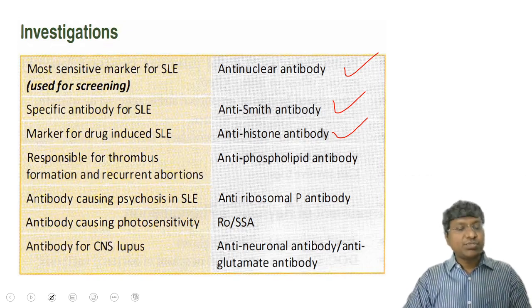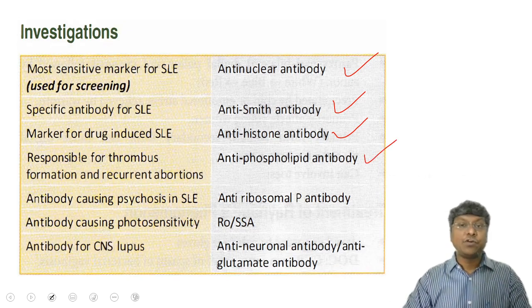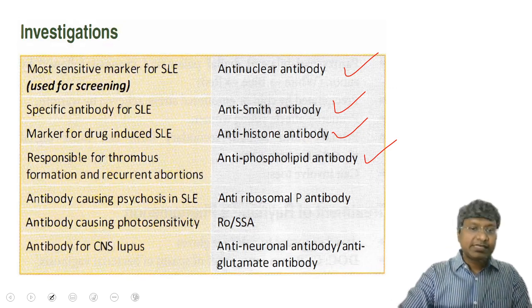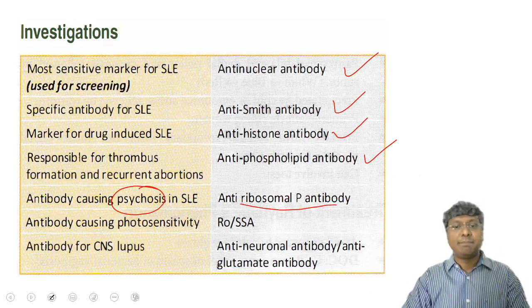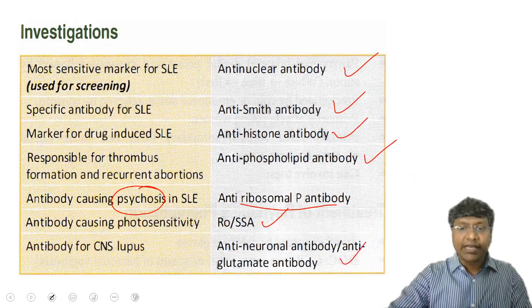The antibodies responsible for thrombus formation and recurrent abortions in SLE — remember anti-phospholipid antibody, which leads to APLA syndrome. For CNS lupus or psychosis, that is anti-ribosomal P antibody. The antibody causing photosensitivity is anti-Ro (SSA). For CNS lupus, it is anti-neuronal antibody or anti-glutamic antibody.